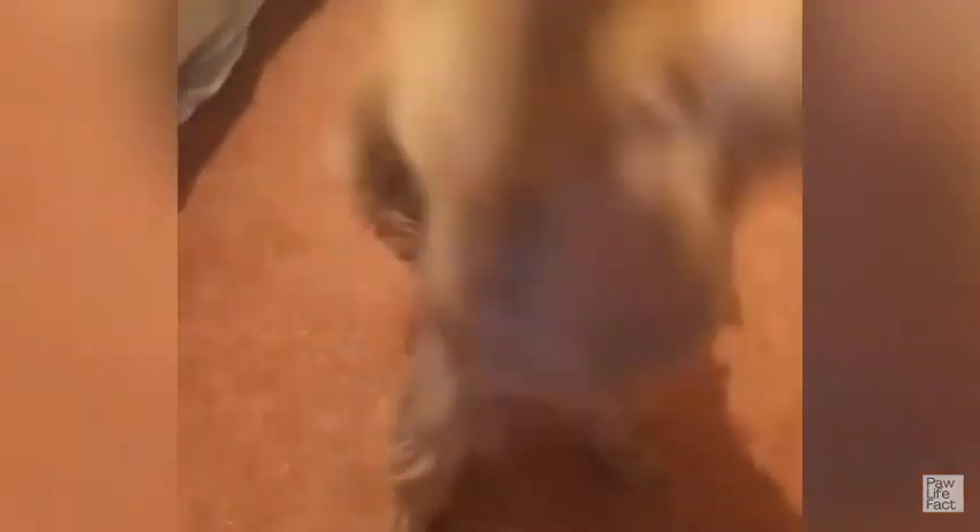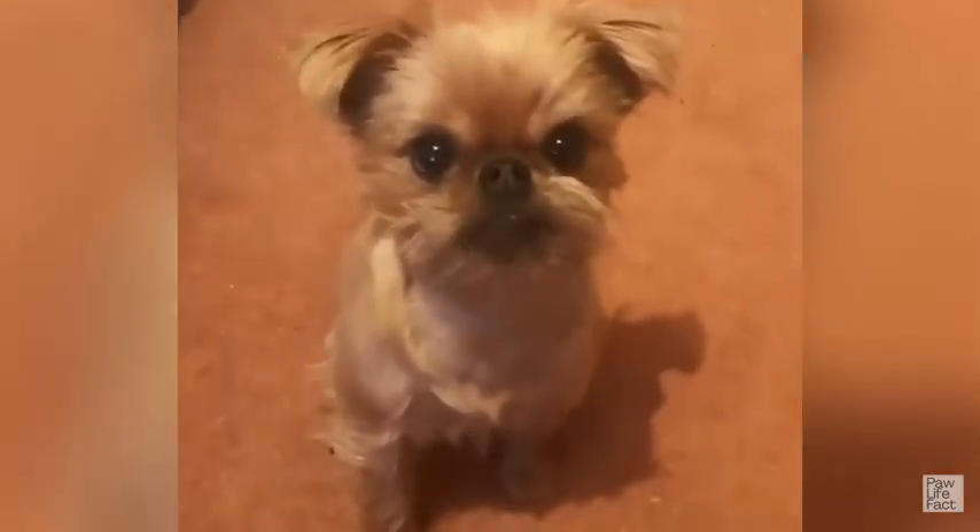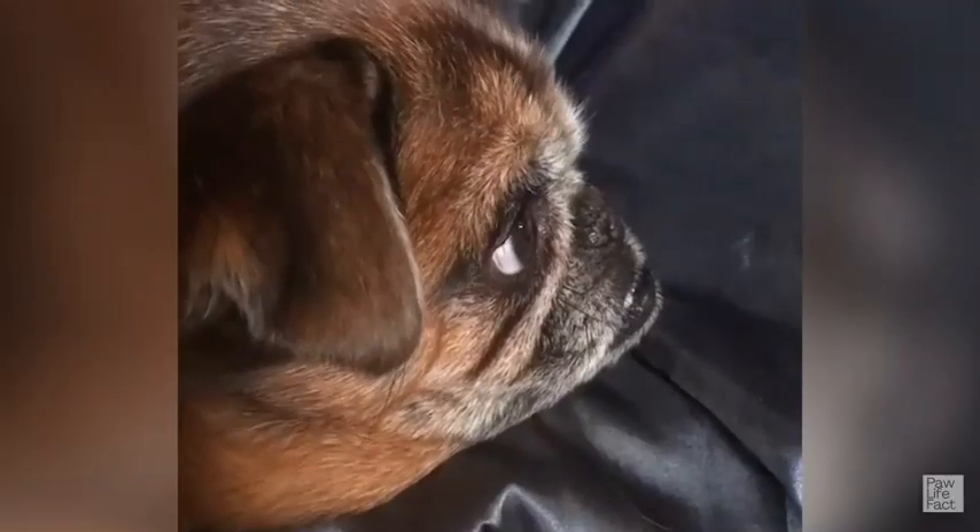Hello, and welcome to our channel. We are here again to talk about toy breeds, but this time it is about the Brussels Griffon.